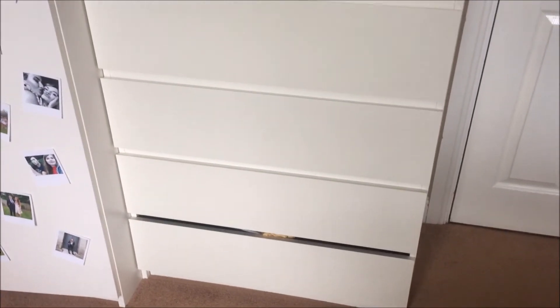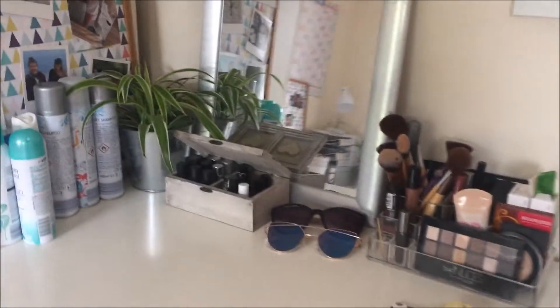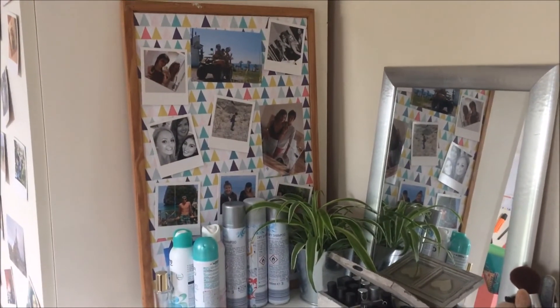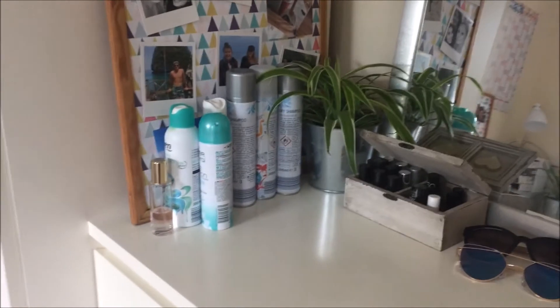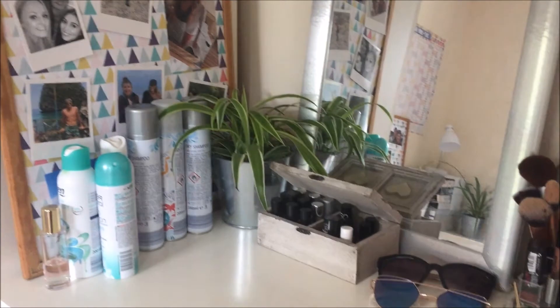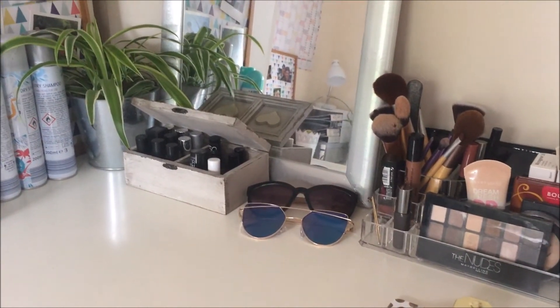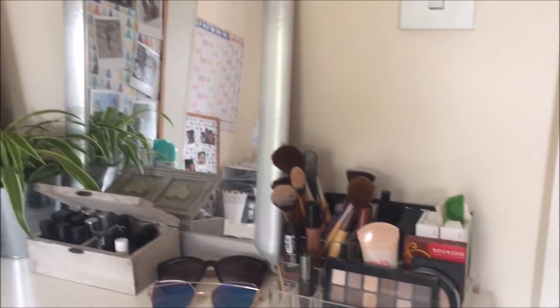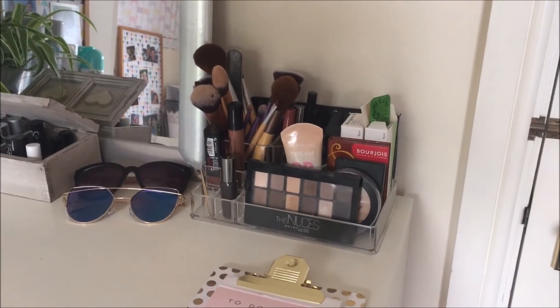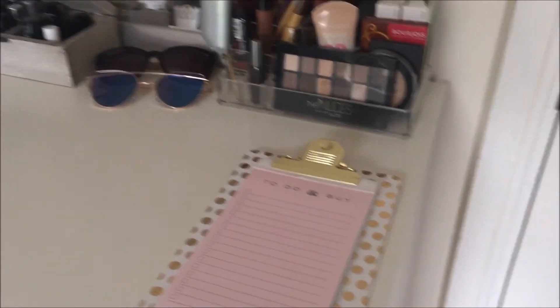These are my drawers — the bottom one's broken, which is why you can kind of see into it. On top of the drawers, which came with the house, I've got another DIY little cork board, all my sprays including Victoria's Secret ones, some deodorant and dry shampoo, a cute little plant, a little box of nail varnishes, sunglasses from River Island and Primark, a mirror, and a little makeup storage unit from Primark with all my makeup in it.